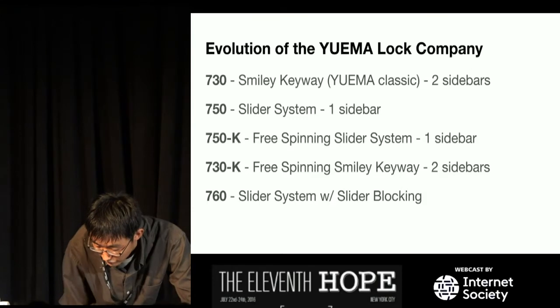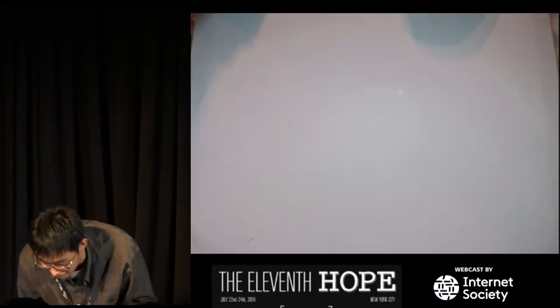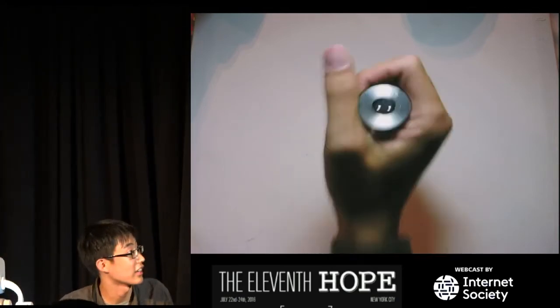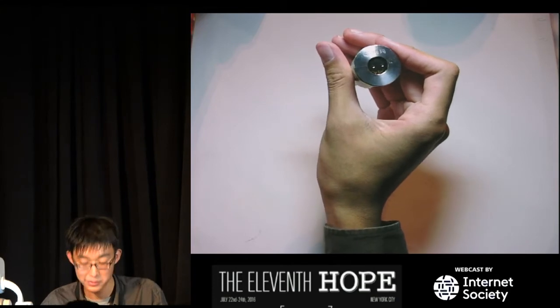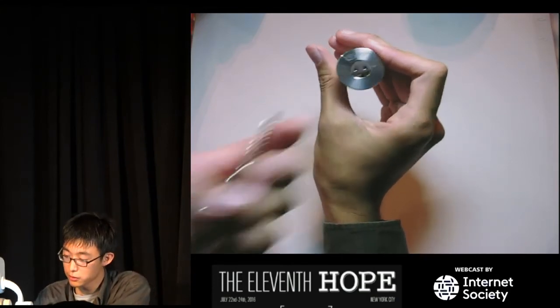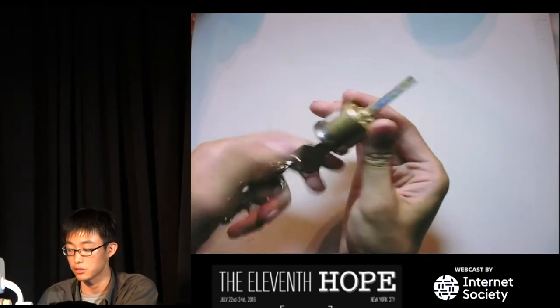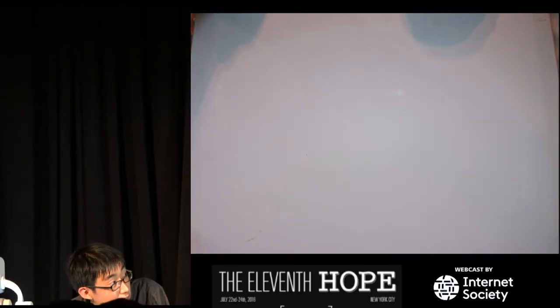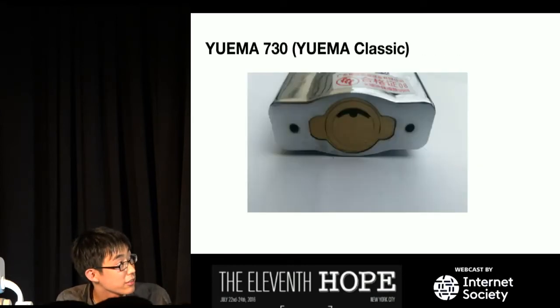The 730K is the same free-spinning concept, but it has an actual smiley face keyway again. The Chinese seem to like making locks with faces on them. It also freely turns whenever any torque is applied, and only the correct key will actually turn the tail piece. These locks are very hard to pick.